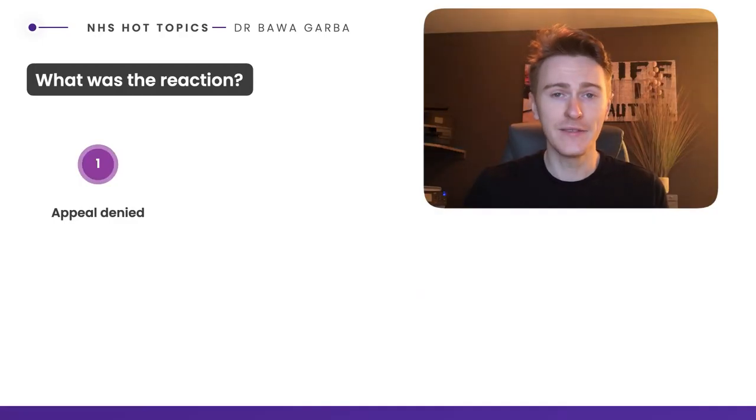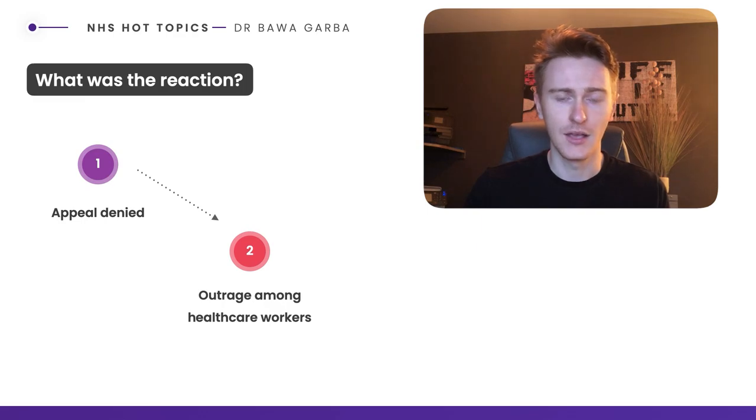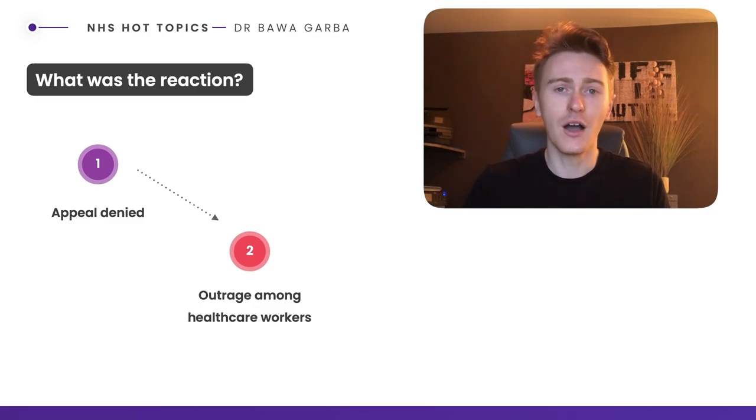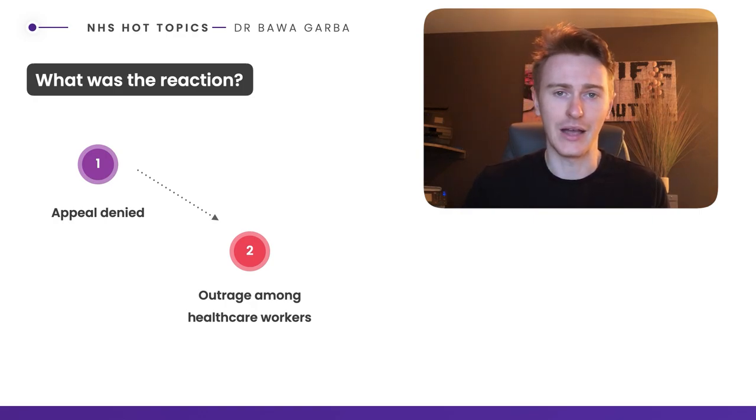In 2014, Dr Bawa-Garba was convicted of manslaughter. She tried to appeal against the decision, but her appeal was denied, and that led to a lot of outrage amongst healthcare workers who believed they themselves could have done a similar thing. The failings weren't entirely Dr Bawa-Garba's fault — there were obviously hospital-wide and technical failings as well — and a lot of doctors believed a sense of solidarity was needed with her.